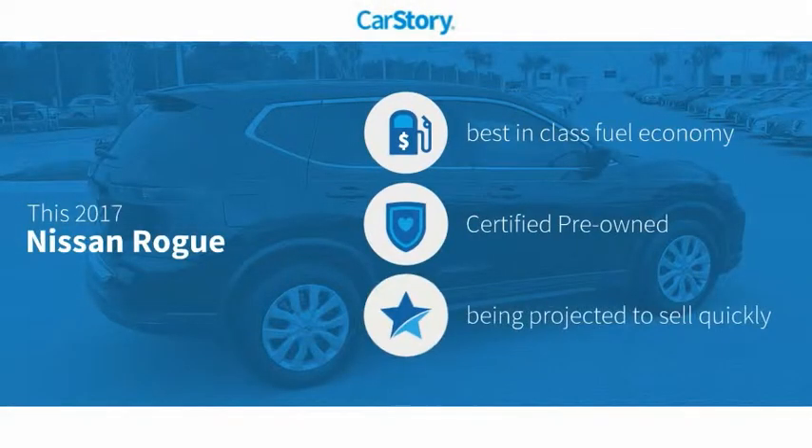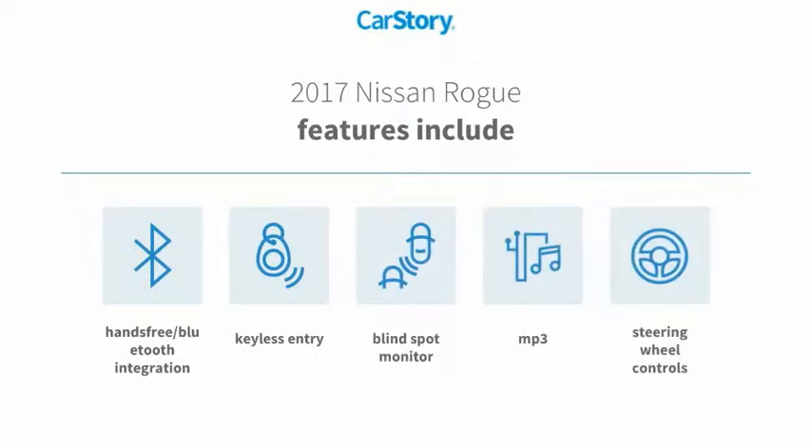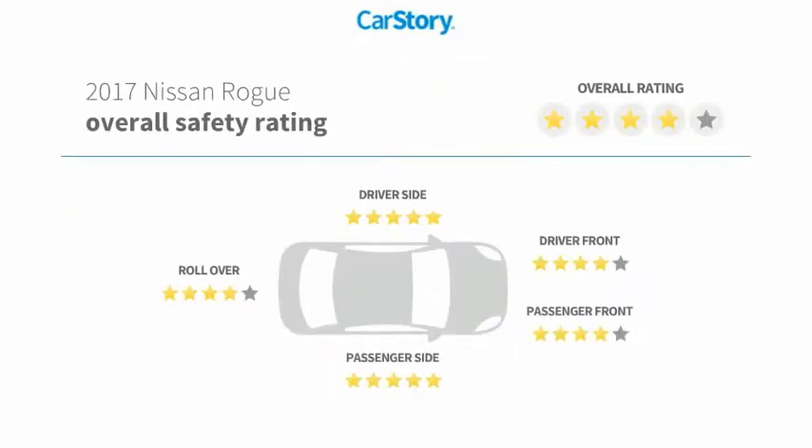CarStory Research indicates this vehicle as having best-in-class fuel economy, certified pre-owned. Features also include keyless entry, steering wheel controls, MP3, blind spot monitor, hands-free Bluetooth integration, and has been listed as an IIHS top safety pick with these ratings.